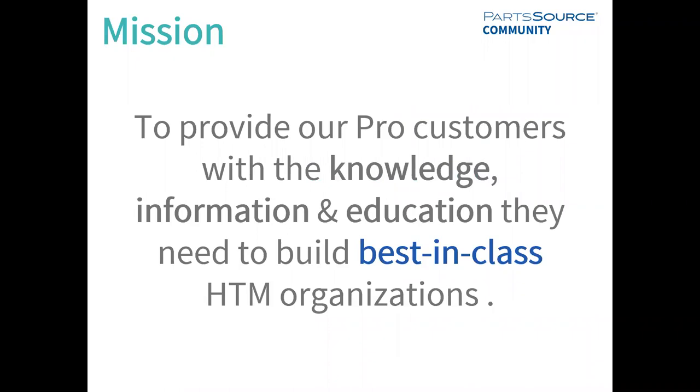This project around the PartSource community that I'm going to be discussing today really stems from that idea of being a strategic partner and helping our partner organizations build best-in-class HTM teams. The mission of our customer education team and the PartSource community project is to provide our Pro customers with the knowledge, information, and education they need. We can already provide you with the products, services, and data to ensure best-in-class teams, but there is another pillar toward building those teams that we haven't yet been able to serve.